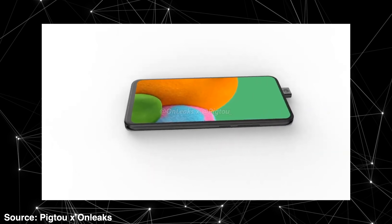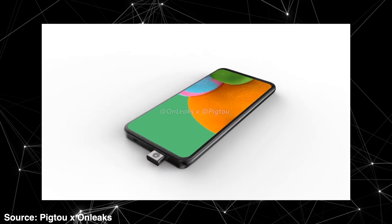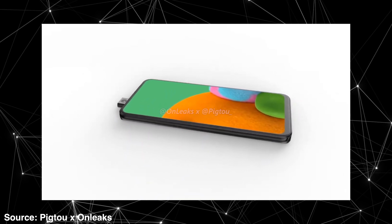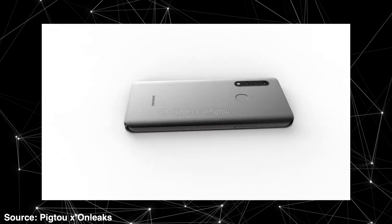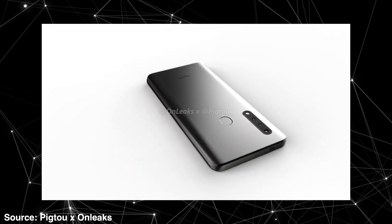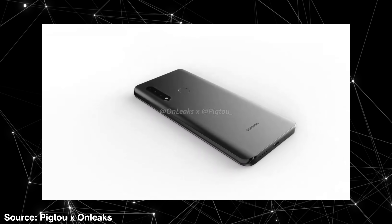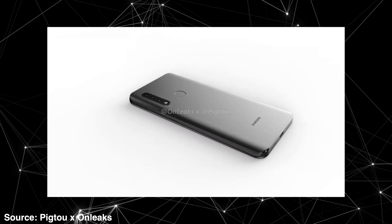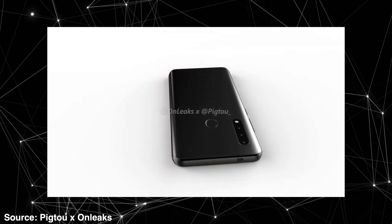We don't know what processor it will be, we don't know how much RAM or what cameras this phone is rocking. But imagine if this is Samsung's version of an SE phone — it looks much better design-wise compared to the iPhone SE. But obviously the thing that really matters is the processor and cameras, and that could make or break the deal. We'll see more information if this comes out in the market or if we see more leaks in the future.